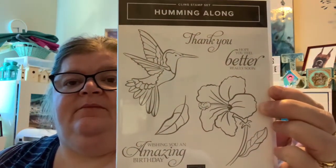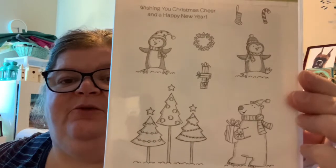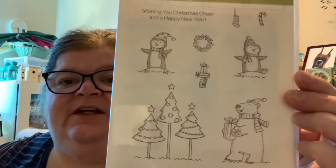Then there was this one — Humming Along. It has this gorgeous hummingbird, with sentiments like 'Wishing you an amazing birthday,' 'Hope you feel better,' and 'Thank you.' I love that one. I can imagine doing the hummingbird with watercolor on watercolor paper — that'd be awesome. Then there was this really cute Christmas one with penguins and a polar bear, called Polar Party. It says 'Wishing you Christmas cheer and Happy New Year.' The polar bear, penguins, and little trees are so cute. I picked that one up.